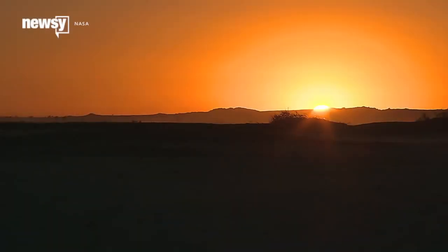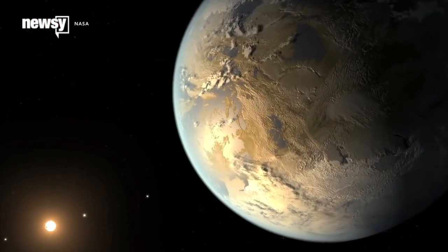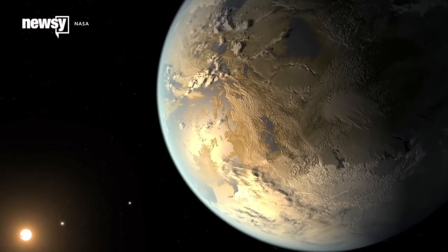It's a question scientists have been trying to crack for years. How can we tell if a planet is able to sustain life? A team of astrophysicists recently developed a new tool to help find the answer.